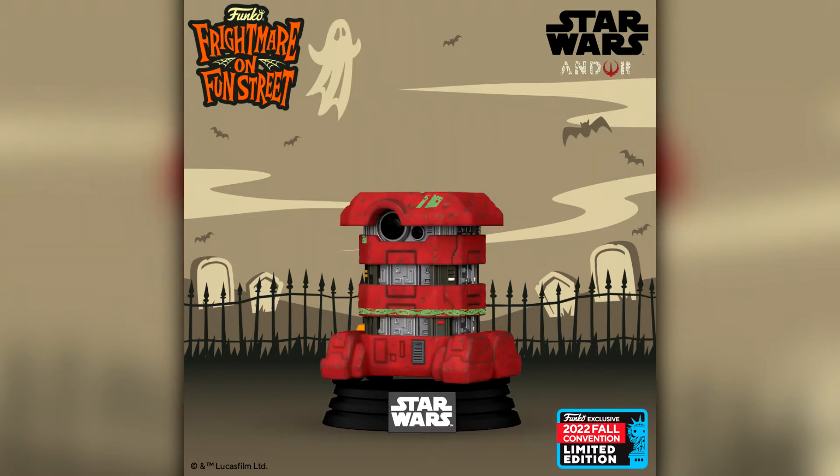Then we have another Star Wars announcement, this time from Andor. It is B2EMO, a droid from the upcoming Andor series. We did have Cassian Andor himself release as a San Diego Comic Con exclusive and now here we have this droid. It's a little bit weird that the show hasn't released yet, but it's still a pretty cool pop.